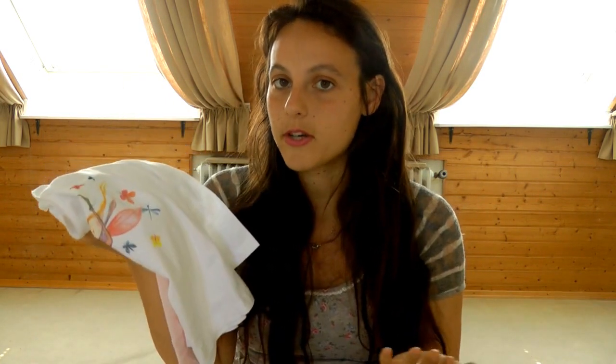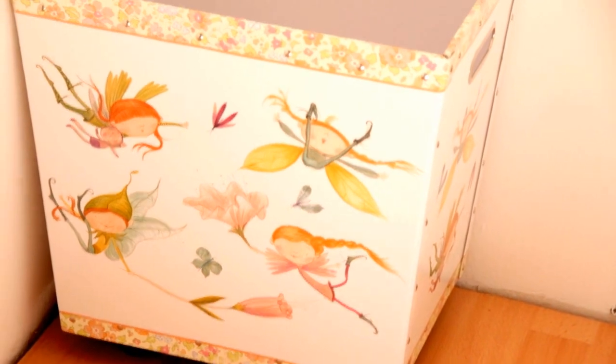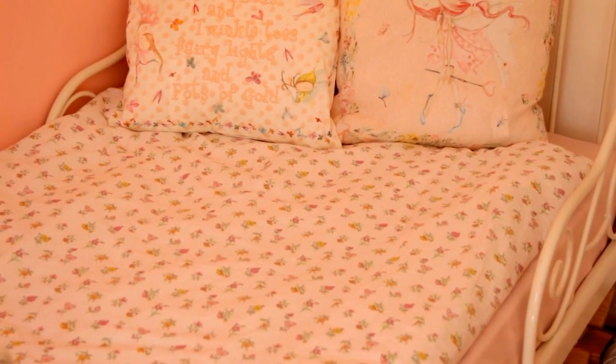You won't find this pajama set in the normal Zara kidswear — you have to find it in the homeware section. I also got Leia this really cute storage box which again features the elves and fairies jumping around with bugs and butterflies. I don't really know what we're going to store in there yet but I'm sure we'll find a purpose for it. And then the last couple of homeware things I got for Leia is this new bedding, also from Zara.